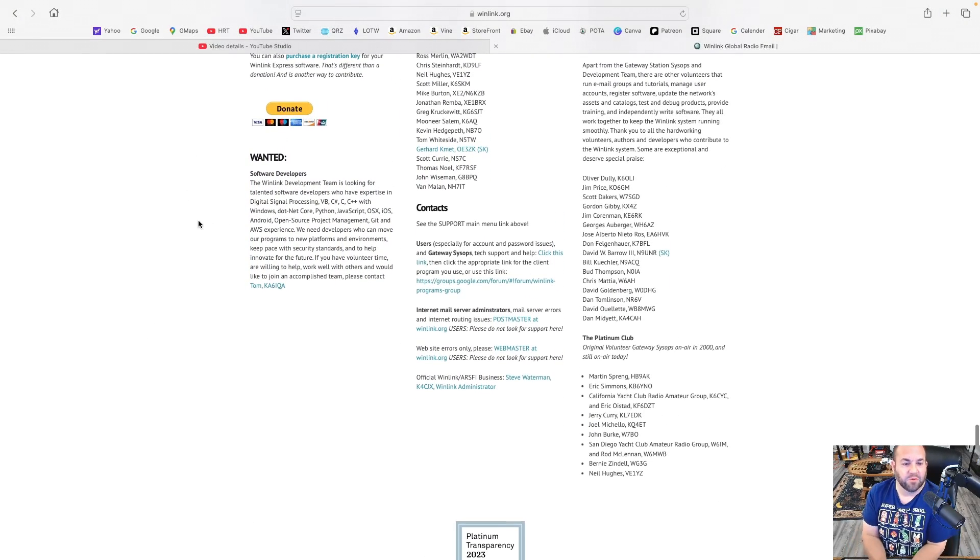Let me just read this. The Winlink development team is looking for talented software developers who have expertise in digital signal processing, VB, C#, C, C++ with Windows, .NET Core, Python, JavaScript, OS X, iOS, Android, Open Source Project, Git, and AWS experience. We need developers who can move our programs to new platforms and environments, keep pace with security standards, and help innovate for the future.